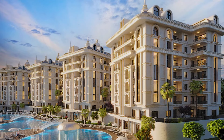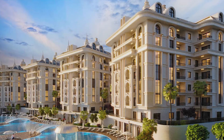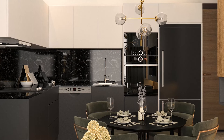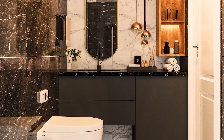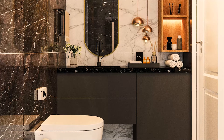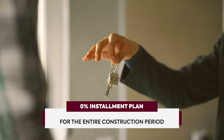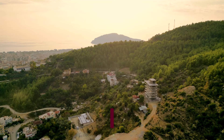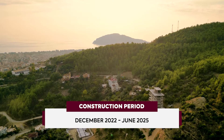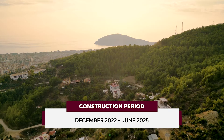All apartments are sold with complete renovation. The kitchen is equipped with a marble countertop and cabinet furniture. The bathrooms have a full set of plumbing. An interest-free installment plan is provided for the entire construction period with an initial payment of 35%. The construction period is from December 2022 to June 2025.